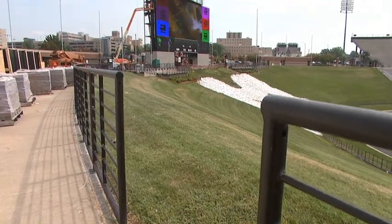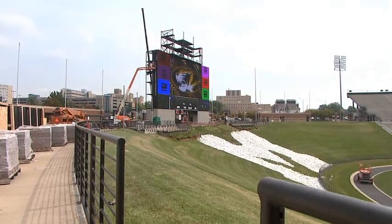This scoreboard doesn't come cheap, but Mike Alden says Missouri needed the new technology. The scoreboard and sound system that we had at Faurot was 12 years old. It was certainly outdated, not only technology, but the equipment itself was kind of breaking down. And so it was going to be important for us to do something or else we wouldn't have had a video replay board and sound system.